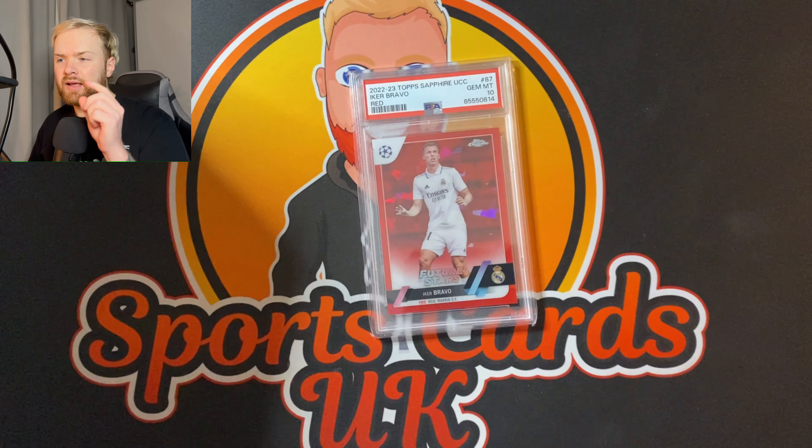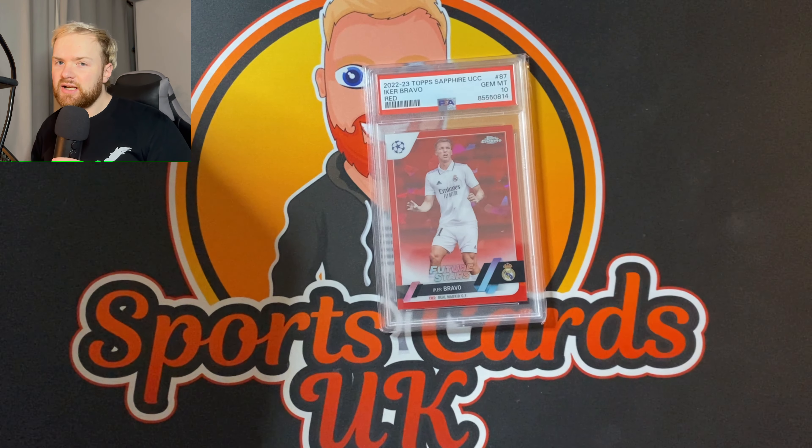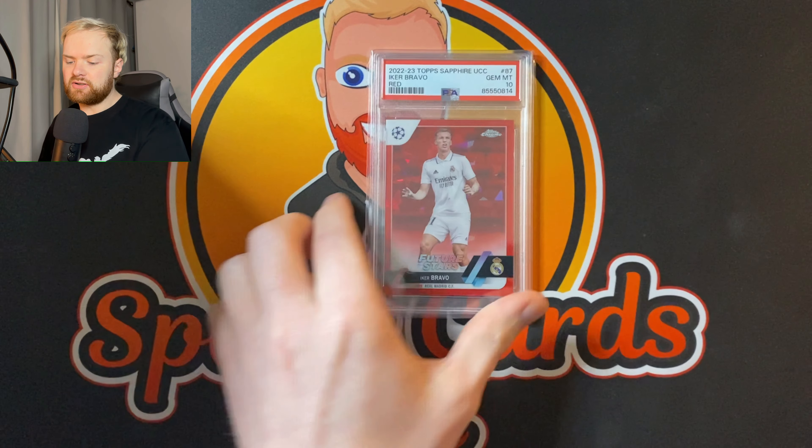Not much more else to say about that. I paid about 20 quid for the card, 20 quid for it to get graded. If it turns out to be nothing, £40 loss, who cares? But look at how good that card looks. Color match with the PSA there as well.